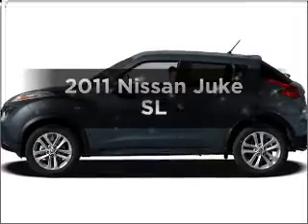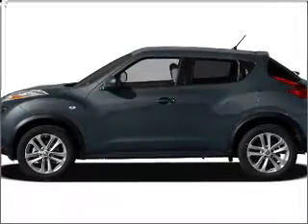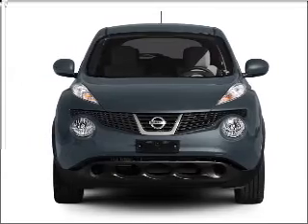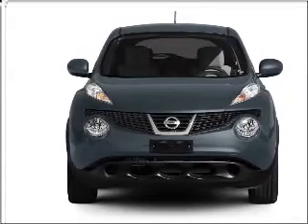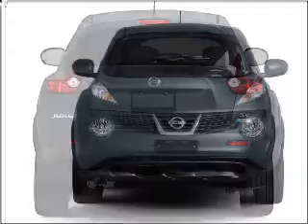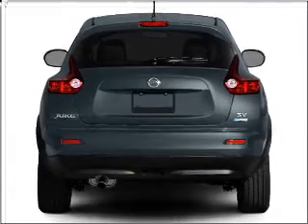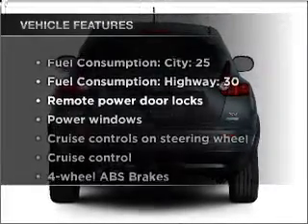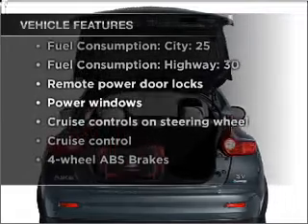Travel the roads in style and comfort in this great vehicle with an efficient four-cylinder engine that responds smoothly to its automatic transmission. Premium wheels give a more luxurious look. The anti-lock braking system will help deliver you safely to your destination. And with these notable features, you won't want to miss out on the opportunity to own this amazing vehicle.